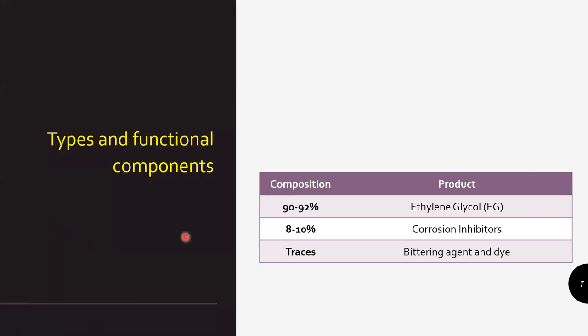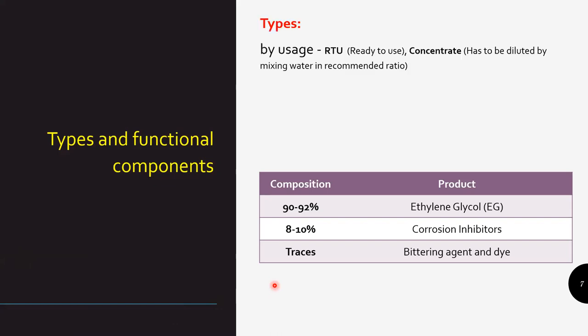By usage, we can divide coolants into RTU (ready to use) — which you pour directly into the cooling system or radiator — and there's a concentrate version in the market which needs to be diluted in a ratio recommended by the manufacturer.